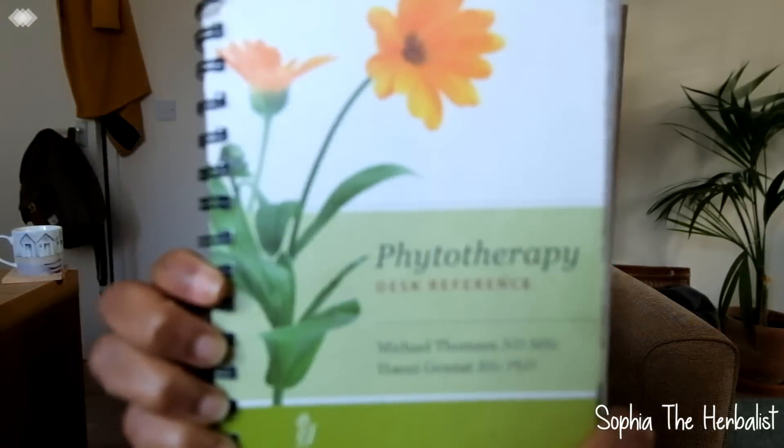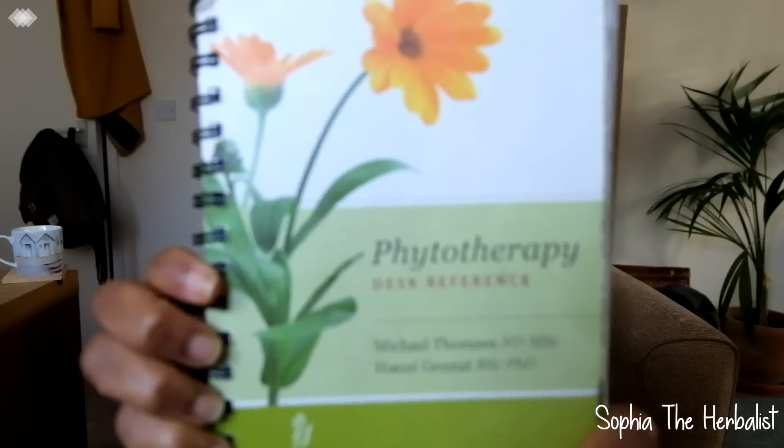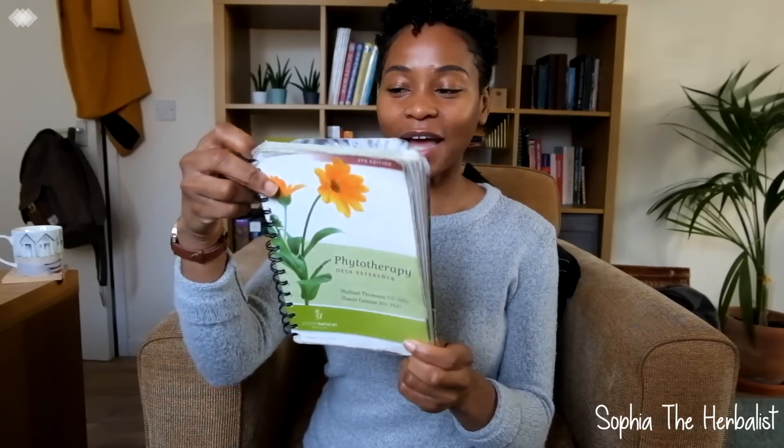The first book I recommend is the Phytotherapy Desk Reference. I will put a link to all the books I talk about today in the description box below. For anybody that wants to study herbal medicine or just wants to know more about herbs in general, I always recommend this desktop reference. You can see how much I love it — it's literally battered. I use it for all my studies, it's got loads of spillages on it and the back page has come off. But it's still my most used book. I used to have it in my bag all the time and I still take it to work with me.